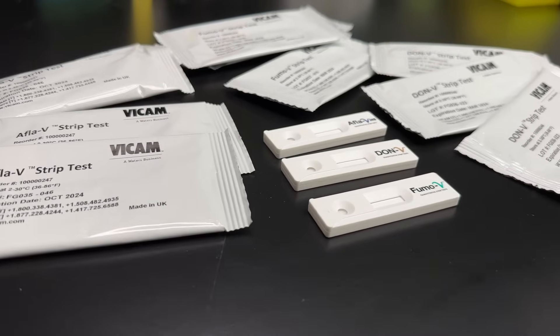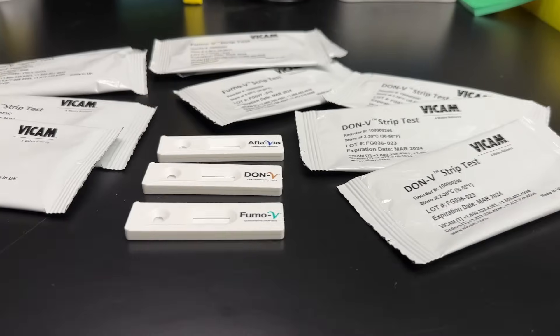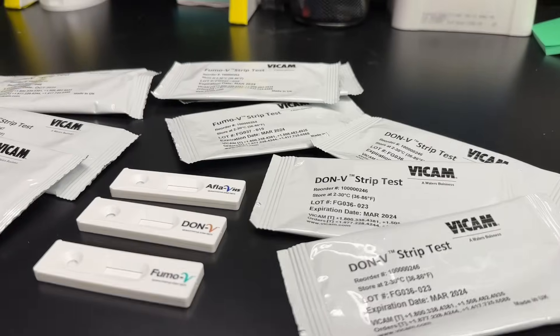Traditionally, lateral flow strip tests are one of the technologies that have been used — mostly as a screening tool to test incoming ingredients and make sure they're safe. But it's only a way of reducing the risk; it doesn't eliminate the risk.